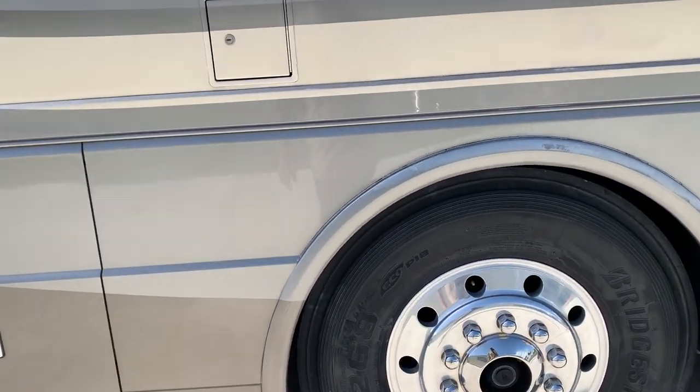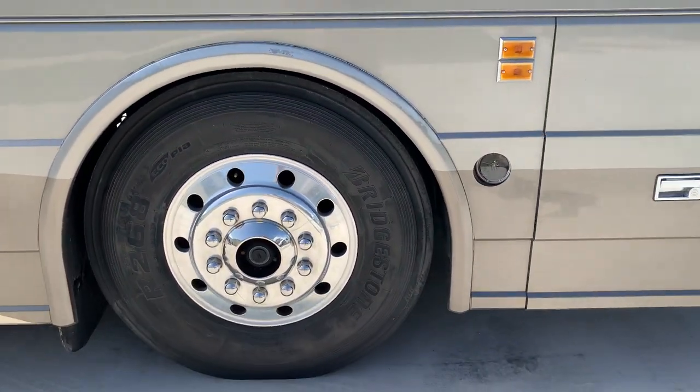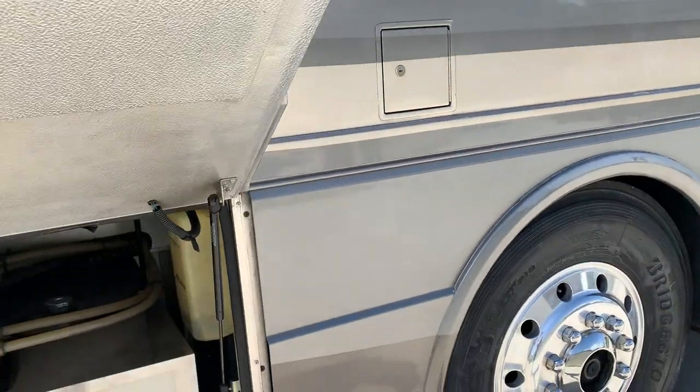Tires are 2018 date code, no dry rotting, real good shape. However, they are reaching their lifespan.